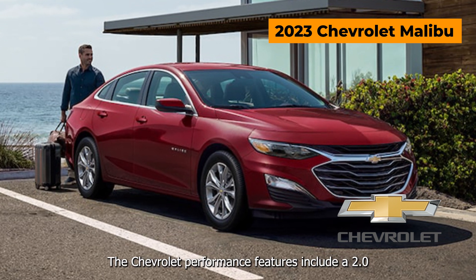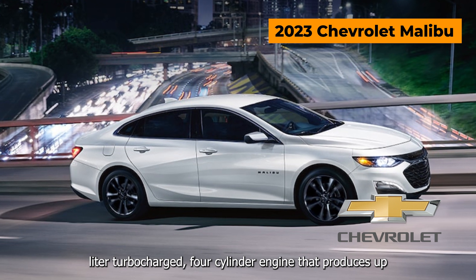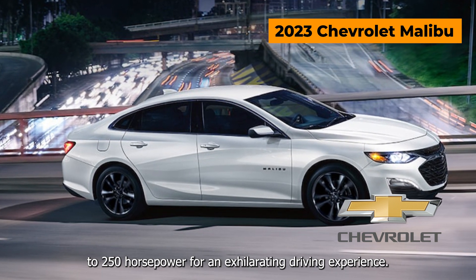The Chevrolet performance features include a 2.0-liter turbocharged 4-cylinder engine that produces up to 250 horsepower for an exhilarating driving experience.